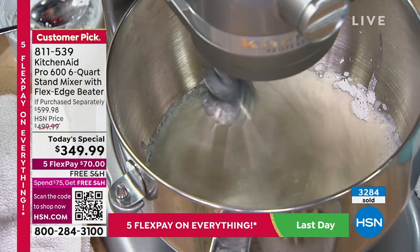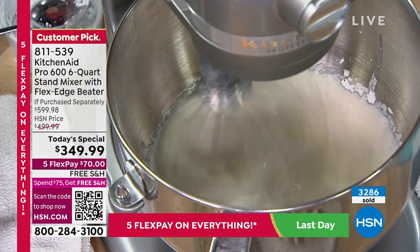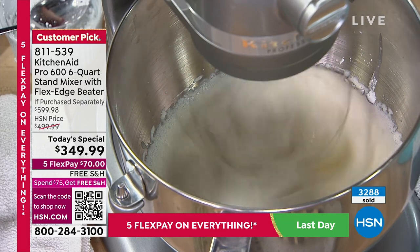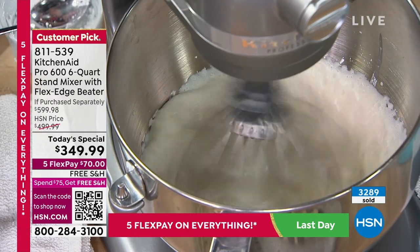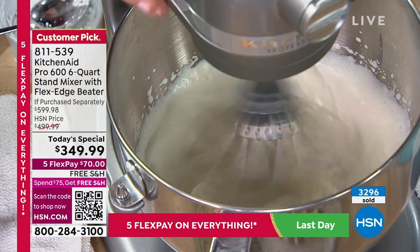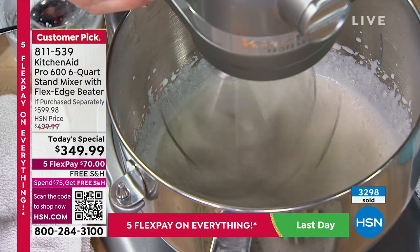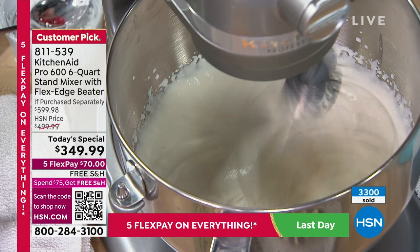Amy's secret to whipped topping: add instant pudding as a stabilizer to keep it lifted. It lasts for days in the fridge without falling. Try vanilla, espresso with chocolate pudding, or even pumpkin flavoring. The mixer runs on speed 10 for whipped topping, and the soft-start feature means it gradually ramps up instead of blasting at full speed — preventing spills and puffs of ingredients.